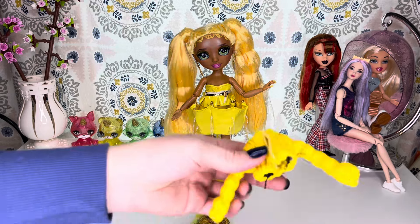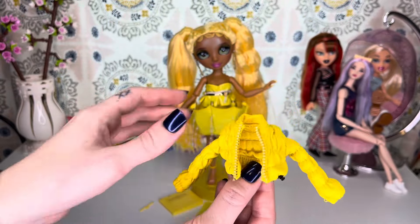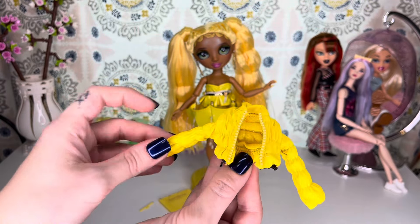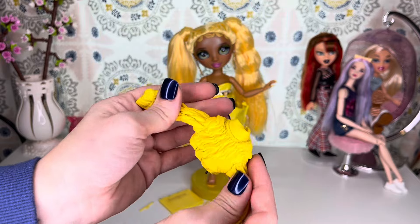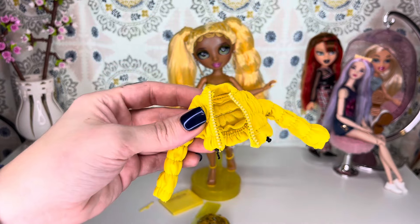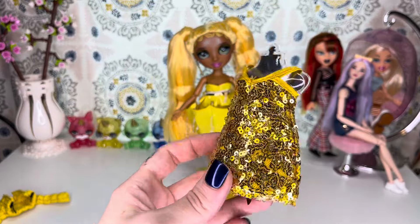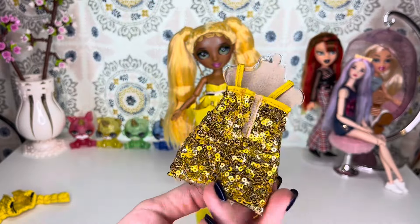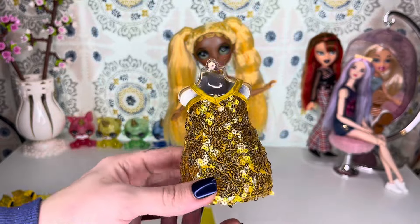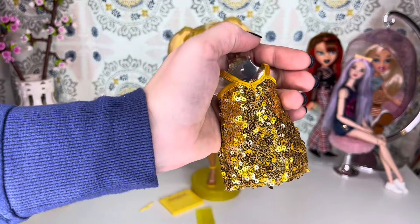She comes with a second outfit. We have this little puffer-style yellow jacket, and it kind of looks like the one the OG Poppy came with, but it's a lot softer and you can bend it better. Then we have this mustard-gold yellow sequin dress, which looks a lot like the sequin dress the OG Violet came with.